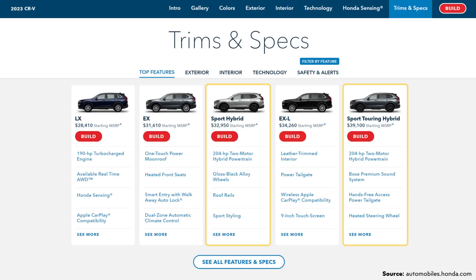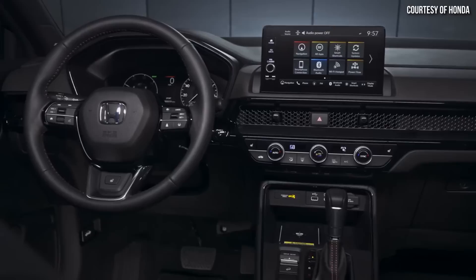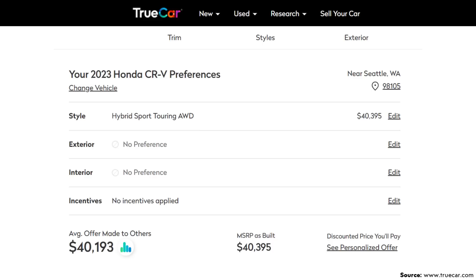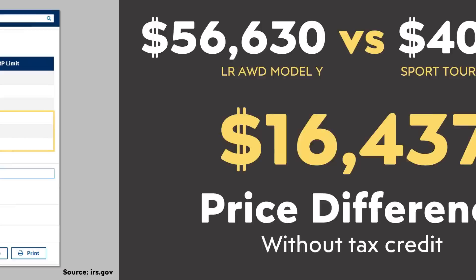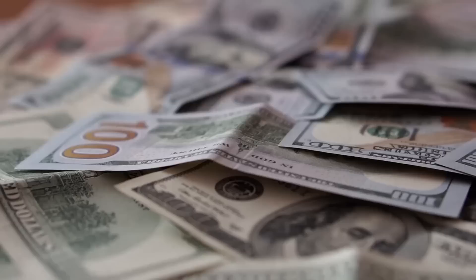Honda currently offers the CR-V in two hybrid variants — the Sport Hybrid and the Sport Touring Hybrid. When you compare features and technology between the Model Y and the CR-V, the Sport Touring Hybrid really is the closest match for the Tesla Model Y, so we'll use that model for our comparisons. According to Honda, that vehicle has a starting MSRP of just a bit over $39,000. However, according to TrueCar.com data, an actual selling price including destination fee is just a bit over $40,000. Without the tax credit, there's a bit over a $16,000 difference between these two vehicles. For those who qualify for the $7,500 tax credit, that makes the Model Y just a bit under $9,000 more than the CR-V Sport Touring Hybrid.